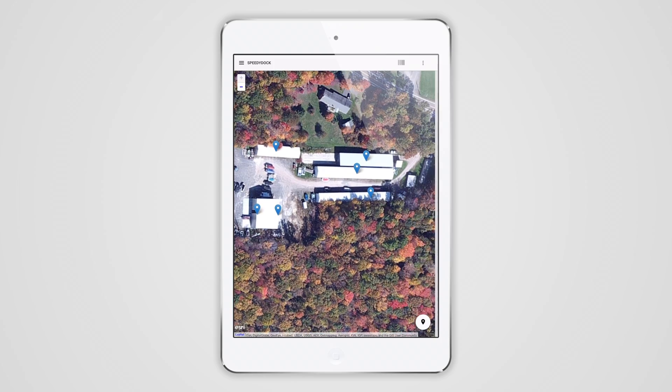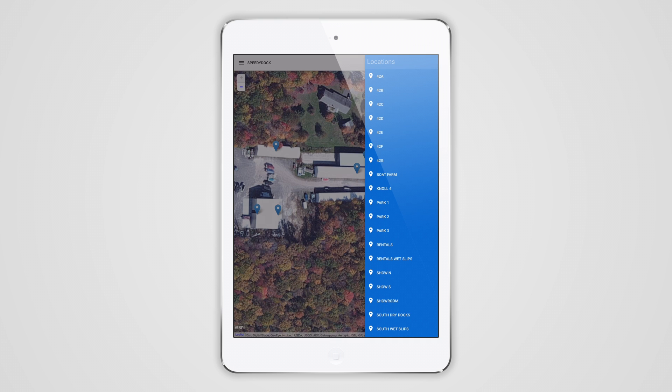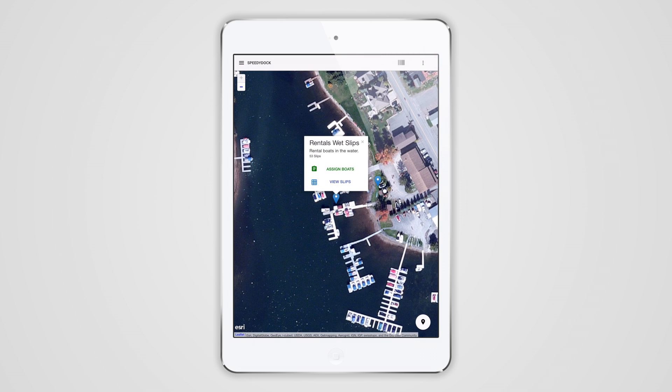SpeedyDock also lets you build dock maps and share them instantly with your whole staff, so you can start saving time and money right away.